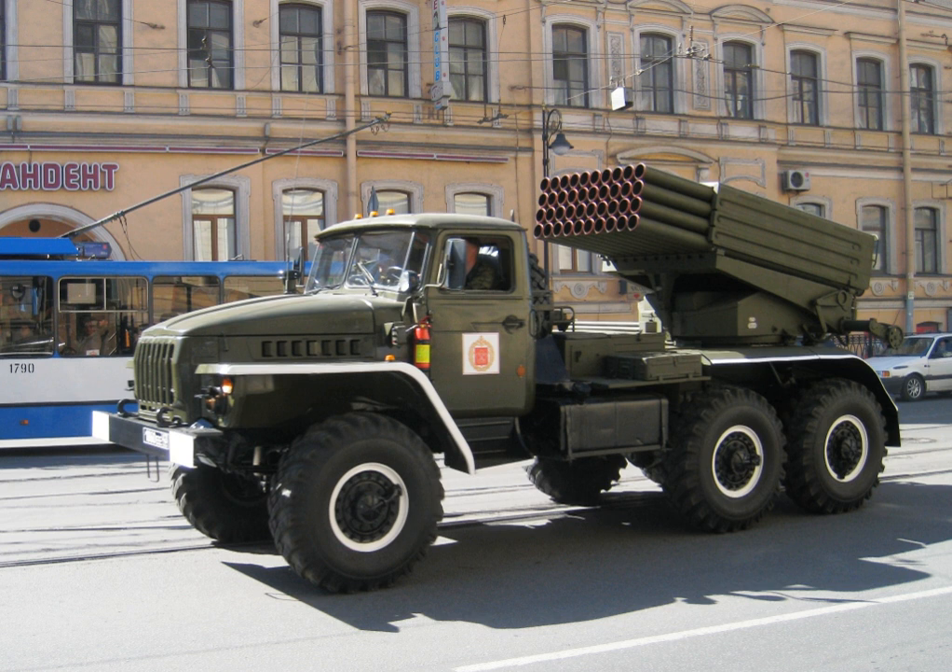Rockets armed with high-explosive fragmentation, incendiary, or chemical warheads can be fired 20 kilometers. Newer high-explosive and cargo rockets used to deliver anti-personnel or anti-tank mines have a range of 30 kilometers and more. Warheads weigh around 20 kilograms depending on the type. The number of rockets each vehicle can quickly bring to bear makes it effective, especially at shorter ranges.